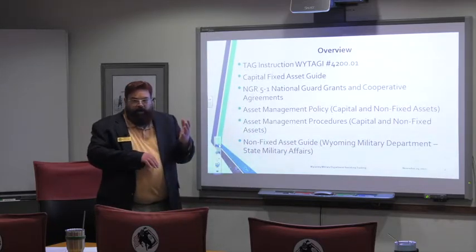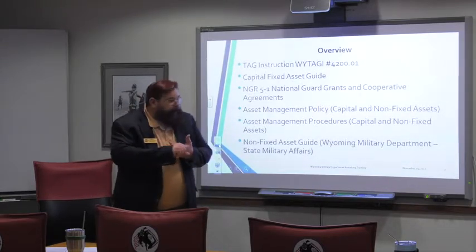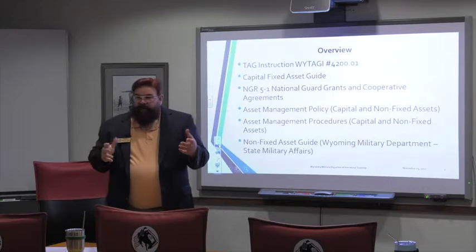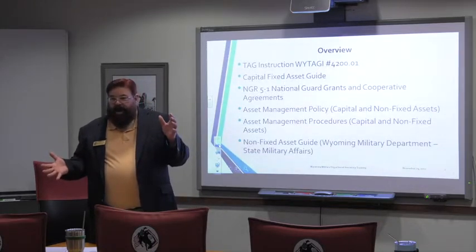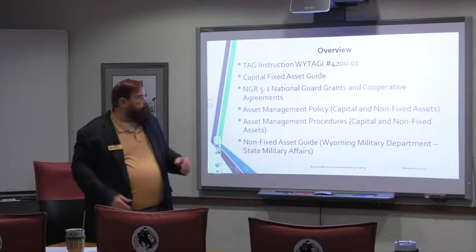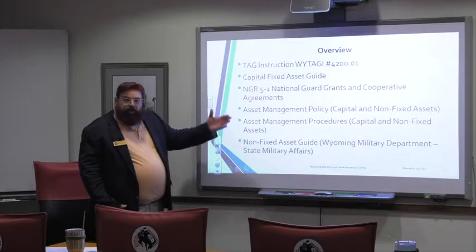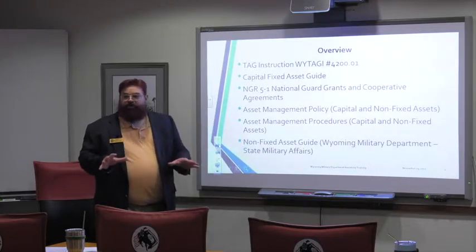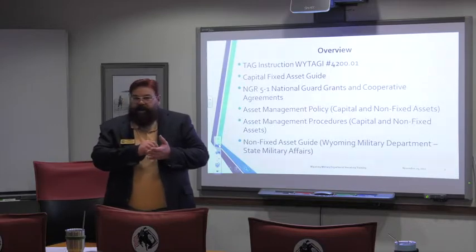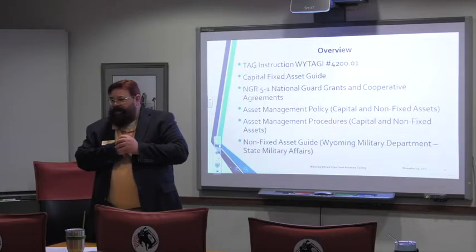We have three different categories: capital and non-fixed assets — we're really concerned about the non-fixed assets — and a third category of supplies, warehouse type items. We're going to start inventorying everything to a degree, focusing on the non-fixed asset guide. We're going to briefly touch on everything; we are not going to teach line by line how to fill out forms. They're pretty self-explanatory, but for filling out those forms you need to do one-on-one training with Tanya or over the phone with Tanya. They're pretty simple.